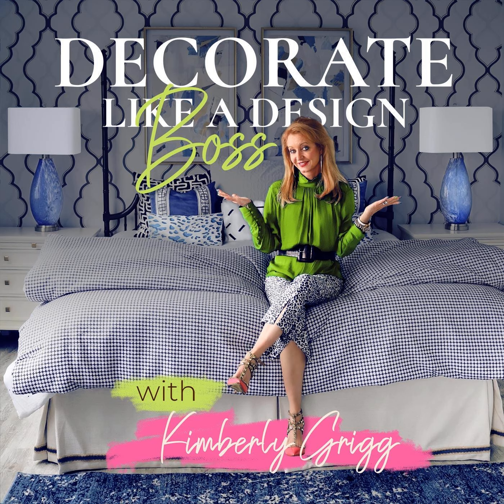Step one in the process is to assess what can stay and what needs to go. This is the deciding part of the project, and some of these decisions are going to be based on function, some aesthetics, and of course, some will be budget-oriented.